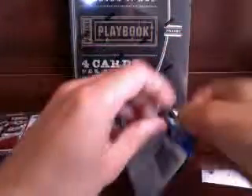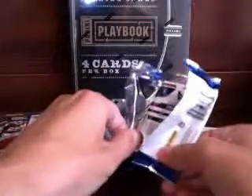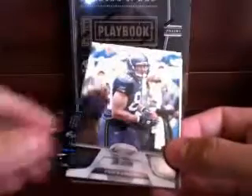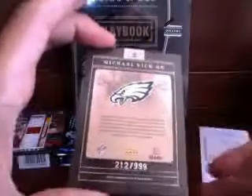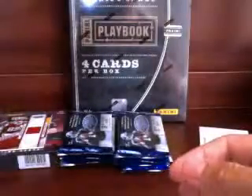Alright, pack two. Been away this last week so I don't have many listings up right now — probably get one up after this, next week. Pack two: we got John Carlson, Cushing, Fitz. And we got a Vick numbered 212 out of 999 insert — Certified Gold Team, Michael Vick.